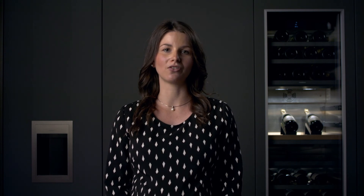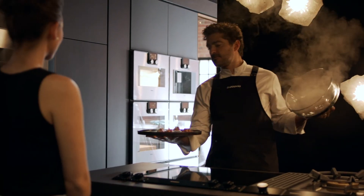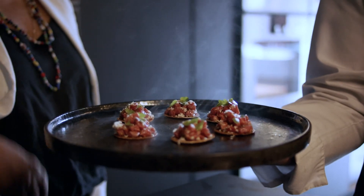The Gaggenau cooling system will keep your finest market produce fresher for longer and allows you to focus on what really matters: creating culinary masterpieces.